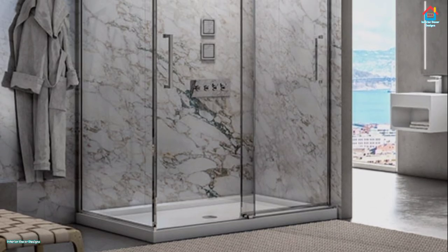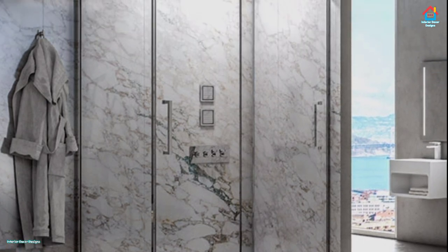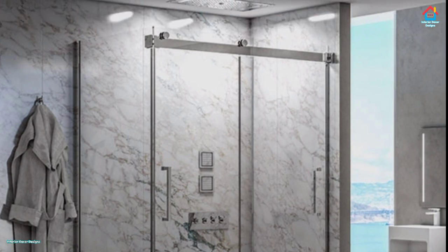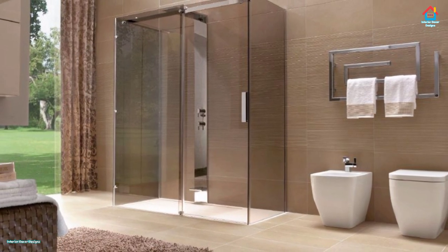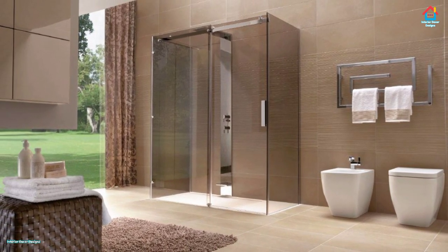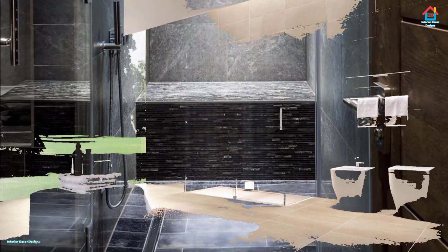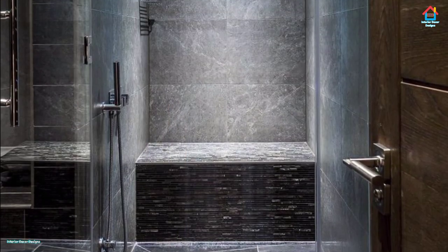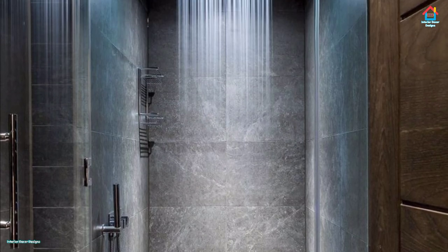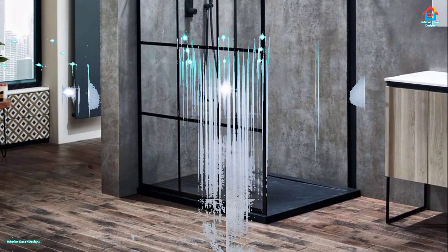You can also opt for walk-in shower designs without doors. You could have the other walls solid, glass only, or a solid base with a glass top half. One thing to note about the doorless walk-in shower is that it does not allow for much privacy, and this is generally true for all walk-in showers. If privacy is not your priority, or is already provided by other means, then a walk-in shower is perfect.